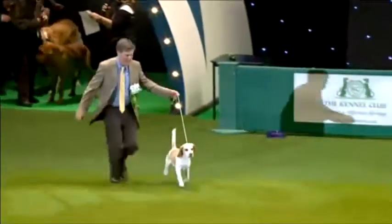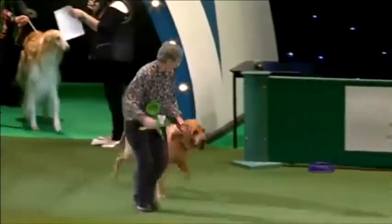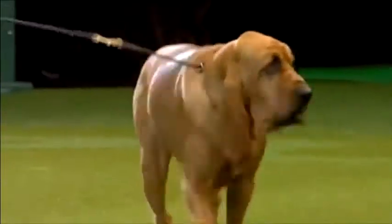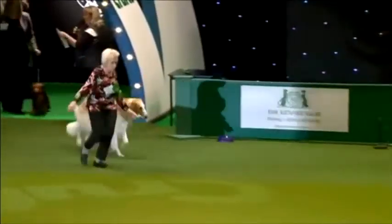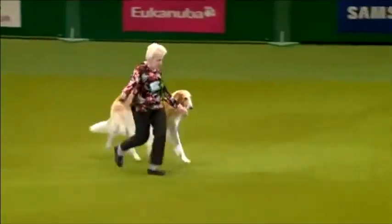And here's the smart Beagle, this one all the way from Australia — a marvellous lemon and white dog. The substance and size of the Bloodhound, and that elastic gait. The elegance of the Borzoi here, the Russian Wolfhound.